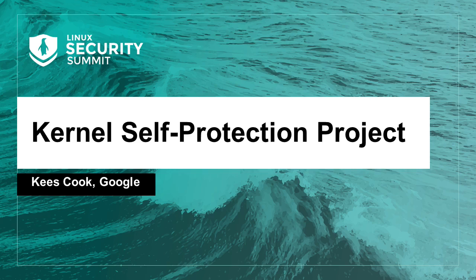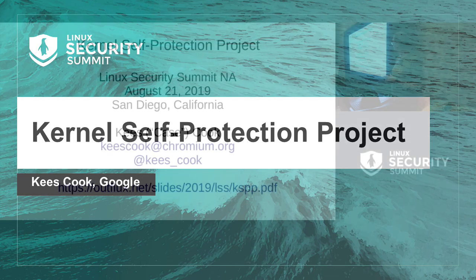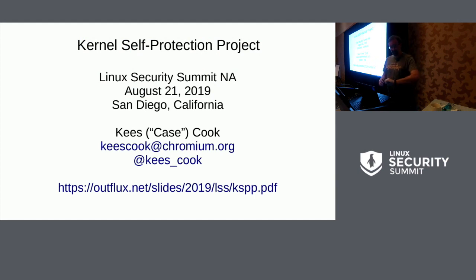Hi, sorry for the delay. My laptop hates me. Anyway, this is about the kernel self-protection project.